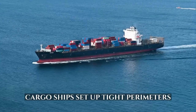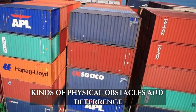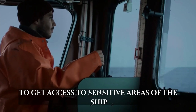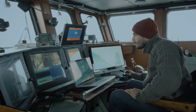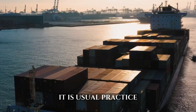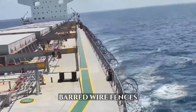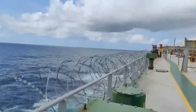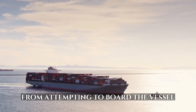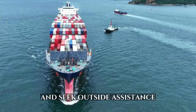Cargo ships also set up tight perimeters by employing various kinds of physical obstacles and deterrents. These precautions are designed to make it more difficult for pirates to access sensitive areas of the ship, such as the lodging rooms, the engine room, and the bridge. It is common practice to strengthen these regions by erecting electric fences, barbed wire fences, and reinforced barriers. By placing obstructions in their path, pirates are discouraged from boarding the vessel, which buys the crew vital time to respond and seek outside assistance.